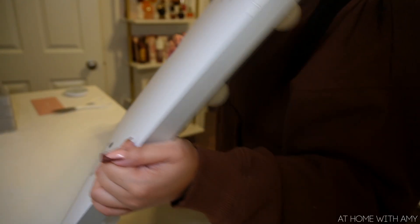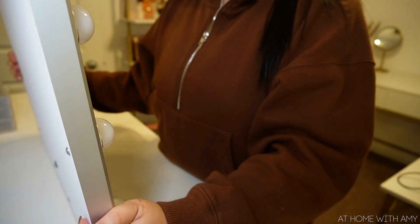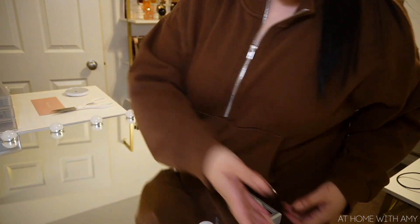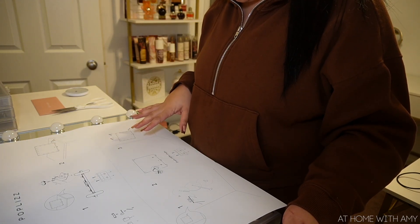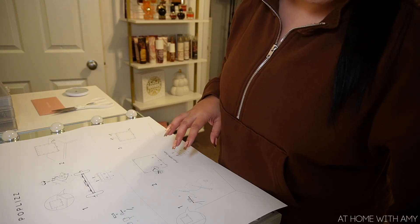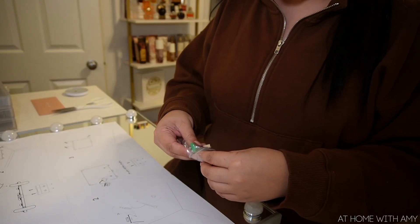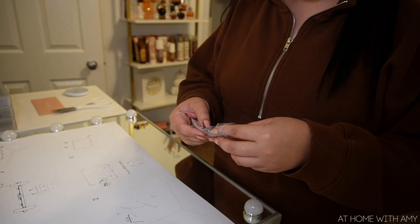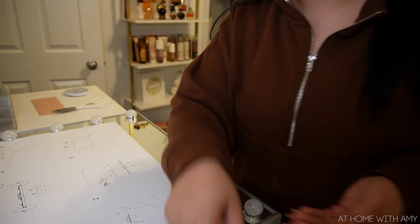It feels really nice and sturdy. I love that you can mount it on your wall if you don't want to put it on top of your vanity, or even if you don't have a vanity - that's a pretty unique option. It came with instructions, and I'd like to stand it up instead of hang it for now, so I'm going to put the little legs on it. I'll keep everything else in case I want to hang it on the wall someday. I'll go ahead and put it together and show you guys how it looks once I'm done.